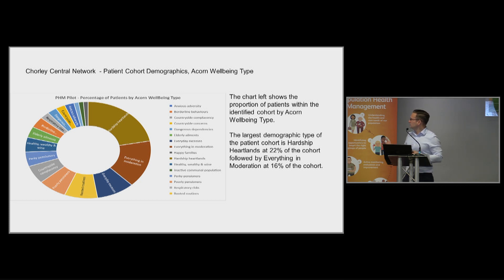We were also able to segment the patient cohort by ACORN wellbeing type. One of the larger percentage groups was what's called 'hardship heartlands', which sounds like the sort of people who might need an intervention. But the second biggest group was 'everything in moderation', which doesn't necessarily strike you as a group crying out for intervention and work. So that was interesting.